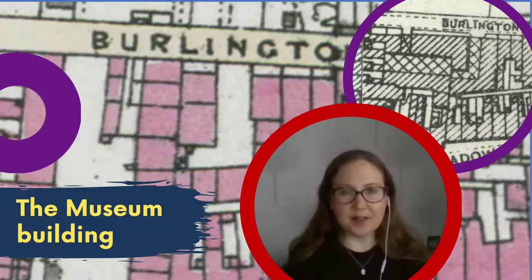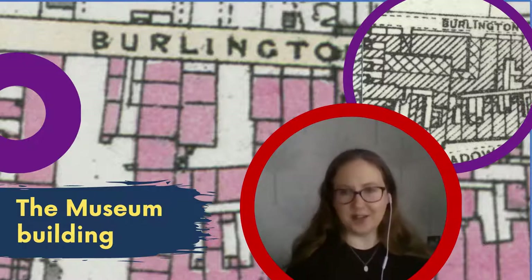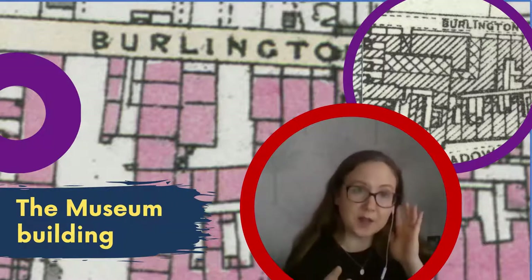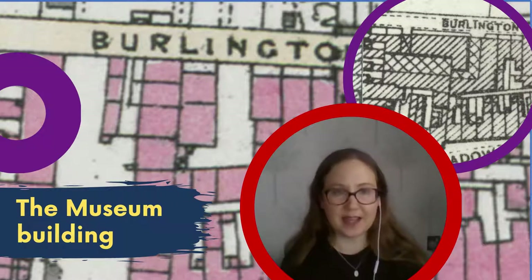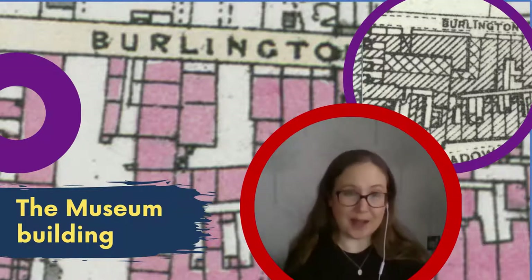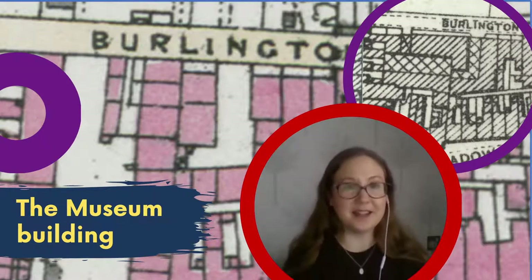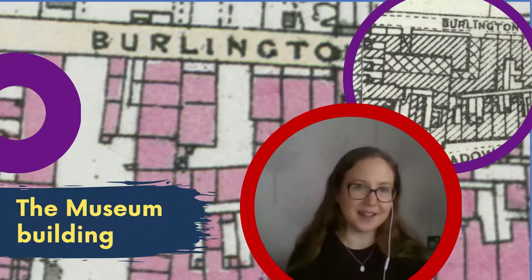One of the most interesting parts of the museum building is at the very eastern end — there was an old coach house. This coach house has now been brought into the front elevation of the building, and if you're lucky enough to get a tour of the museum, you can still see the original coach house. It was once owned by Baker Dolphin — the original Baker Dolphin setup, which at the time was just a small horse-and-cart coach business, and has since grown into an amazing tourist coach industry.